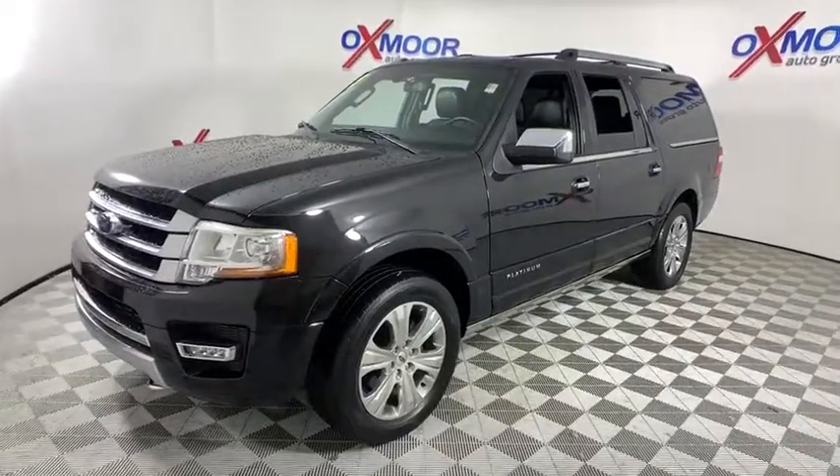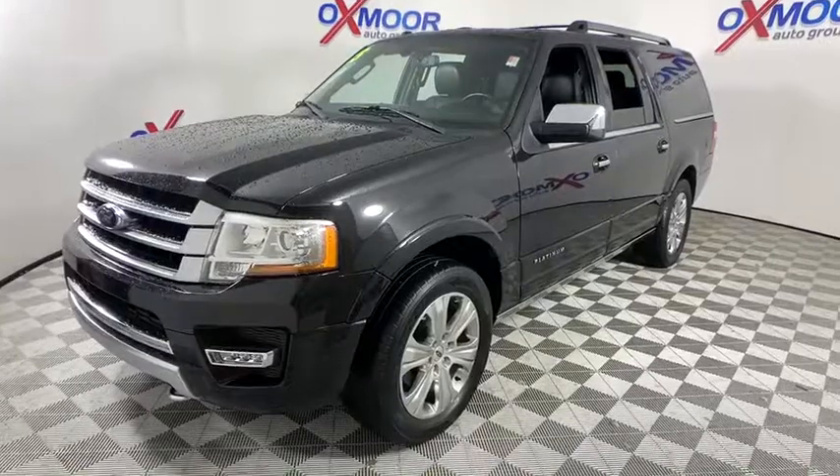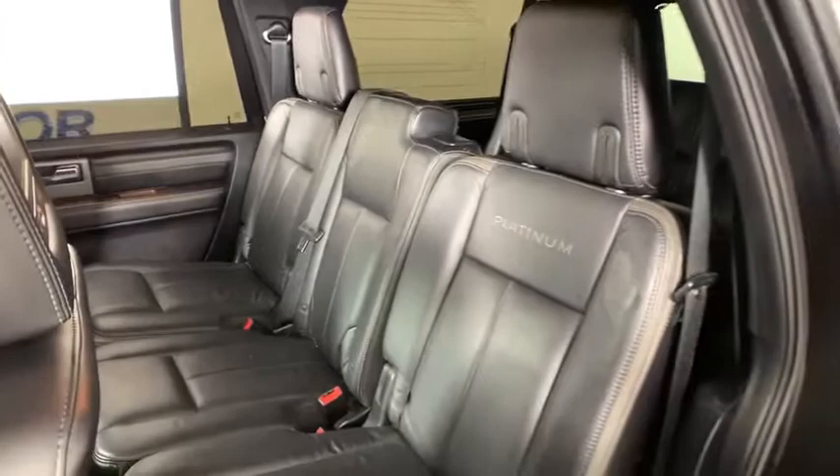This vehicle has less than 85,000 miles. Here are some of this vehicle's great options: backup camera, remote start, power liftgate, heated seats, navigation system, traction control, power passenger seat, and Bluetooth.